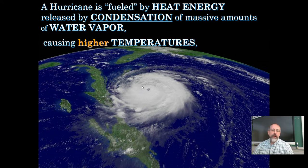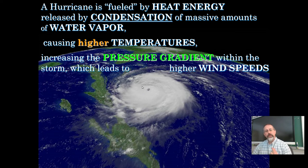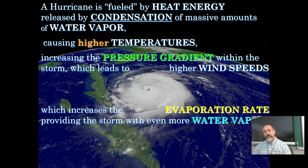Condensation causes higher temperatures, higher temperatures cause a bigger pressure difference, a bigger pressure difference causes stronger winds, stronger winds create more evaporation, and more evaporation brings more water into the storm — it just keeps building and snowballing. As long as it is over open ocean water with no other storms messing with it, hurricanes will grow. The bigger the space, the more time, potentially the stronger it can be.